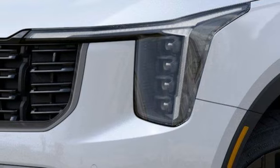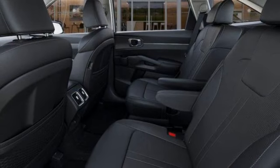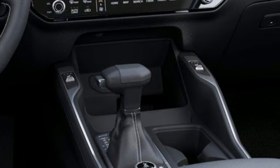Voice activated climate controls, Wi-Fi hotspot, streaming audio, hands-free liftgate, inductive device charging and intercooled turbo inline four-cylinder engine.